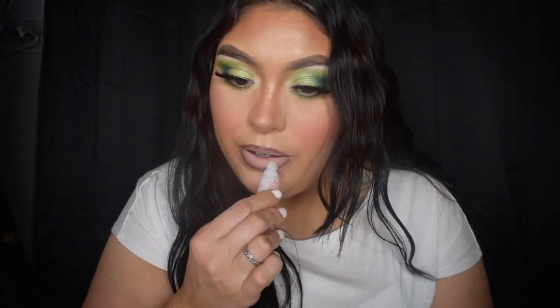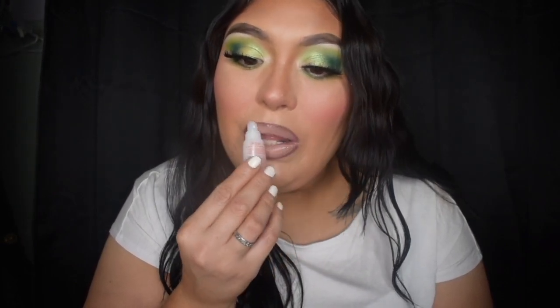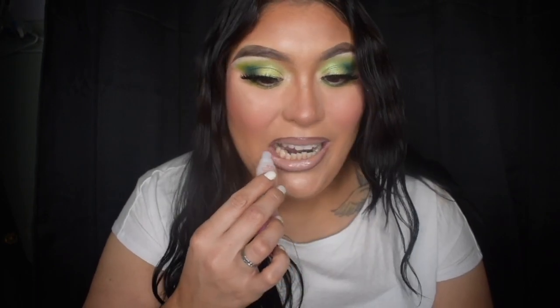And then just top it off with a little bit of this Tree Hut Sugar Lips Lip Butter — this is my ride or die right now, this is so amazing. I love this stuff. It is so moisturizing, so glossy, and not sticky at all. I love it!